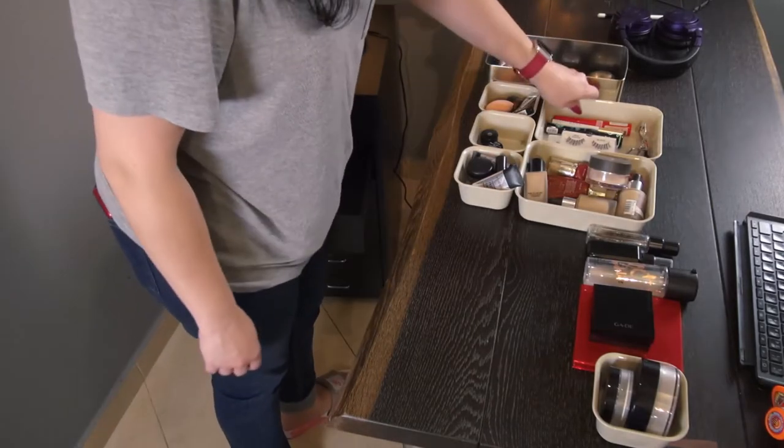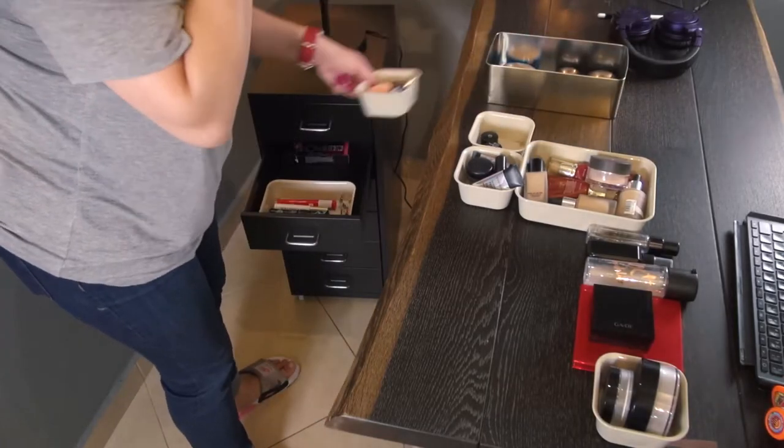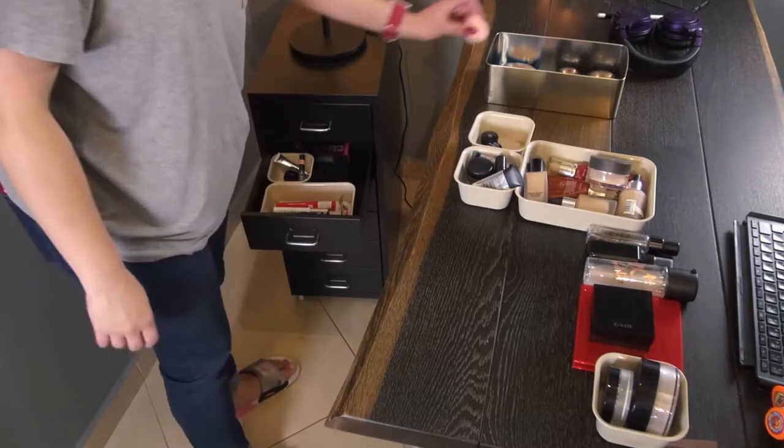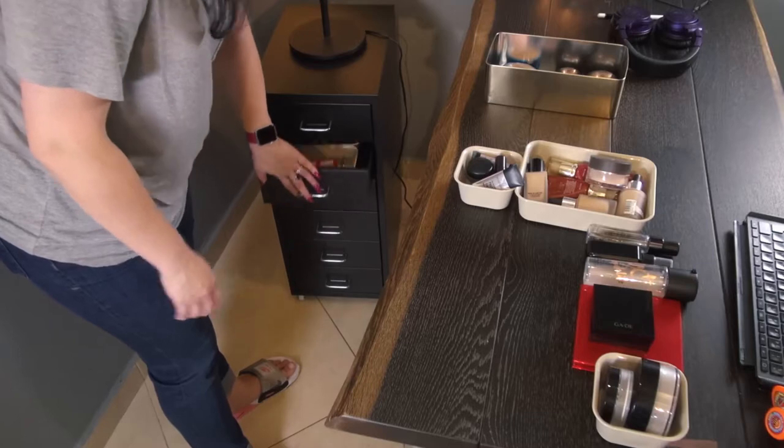Moving on to the second drawer, I'll place mascaras, fake eyelashes, eyelash curler, and eyebrow products. Why is this beauty blender here? I'll leave it here for now. I'm also going to add the eyeliners in this drawer because it feels like an eye drawer.